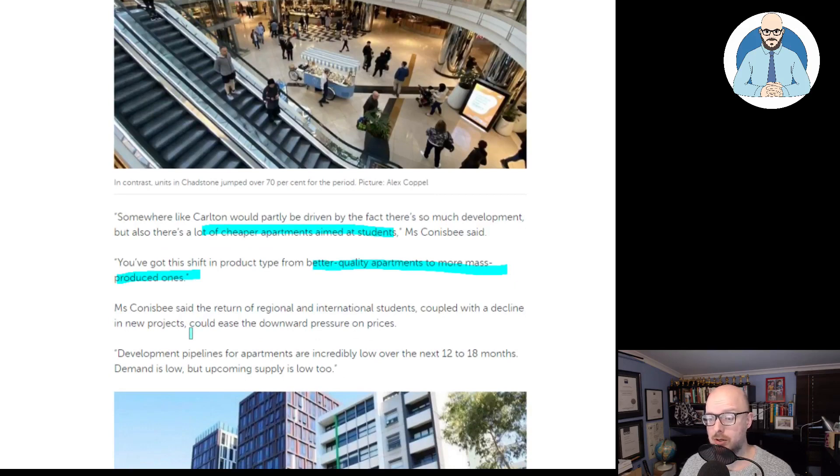Ms. Conisbee said the return of regional and international students coupled with a decline in new projects could ease the downward pressure on prices. Are we going to get the return of international students? I'm sure the universities have enough political power to bring over their cash cows. Forget about border closures and health issues — no, that's not important. We need to be making our uni fees, we need to fill up these properties. Think of the poor investors, everyone.